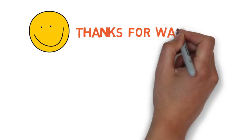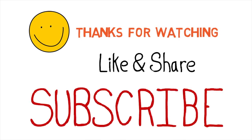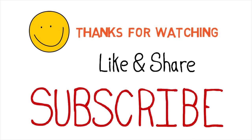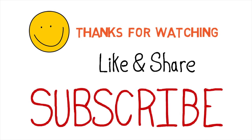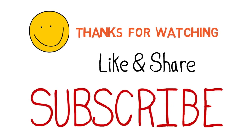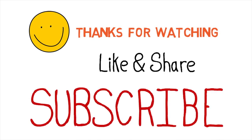Thank you for watching this video. I hope the information was helpful. If you liked it, please click the like button. If you think this video can help someone else, please share it with your friends and colleagues. If you haven't subscribed to the channel yet, please subscribe.